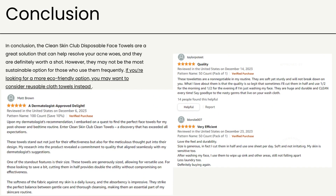In conclusion, the Clean Skin Club Disposable Face Towels are a great solution that can help resolve your acne woes, and they are definitely worth a shot. However, they may not be the most sustainable option for those who use them frequently. If you're looking for a more eco-friendly option, you may want to consider reusable cloth towels instead.